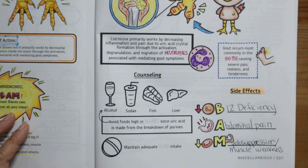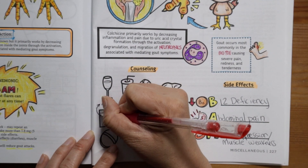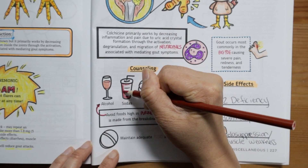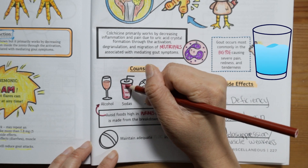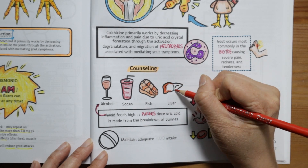You want to counsel your patients to avoid foods high in purines, since uric acid is made from the breakdown of purines. Examples of foods to avoid include alcohol, sodas, fish, and liver. Finally, it's important to maintain adequate fluid intake to decrease future gout attacks, and to take colchicine with a full glass of water.